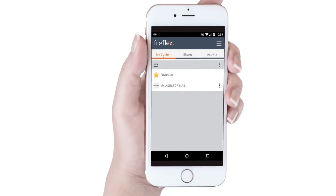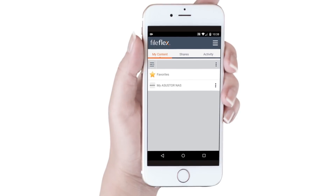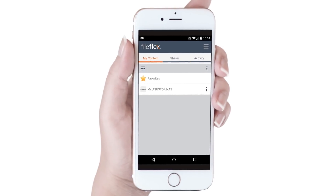The process itself is very easy. In this example, we've already connected FileFlex to our ASUS Store and installed FileFlex on our computers, smartphones, and tablets. Here, from our smartphone, we will remotely share files stored on the ASUS Store.